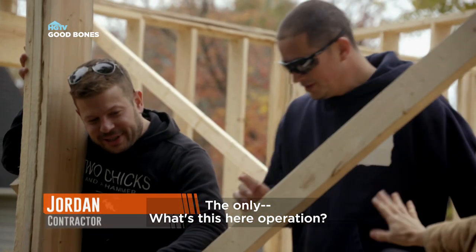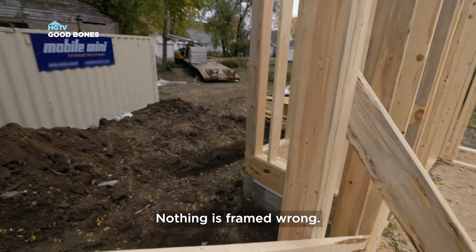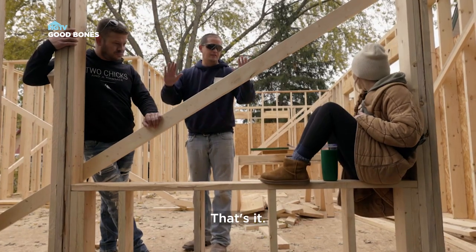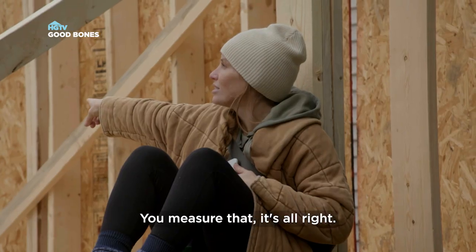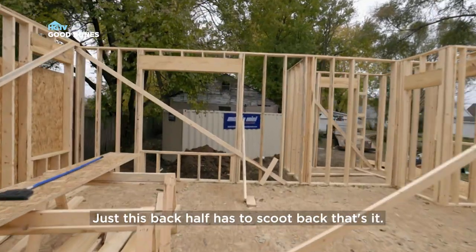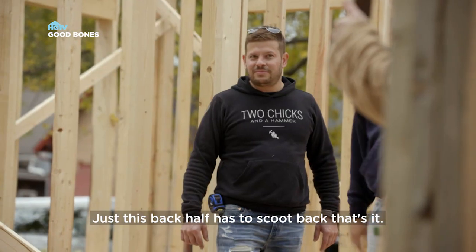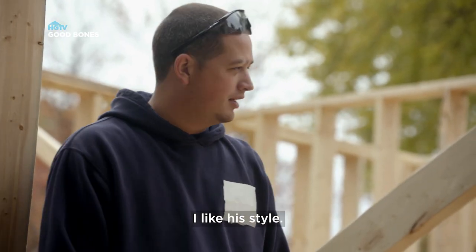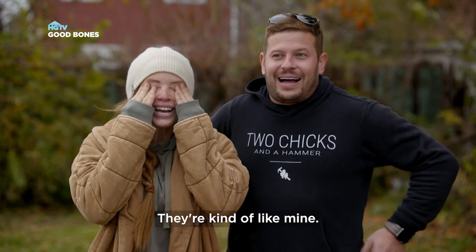Jordan, what's this here operation? I'm not even worried about that. Nothing's framed wrong, let me show you. This right from here back has to just go back. That's it. If you measure this, this is right. You measure that, it's all right. It's not framed wrong, it's just got to be moved. Just this back half has to scoot back, that's it. You're good. He ain't wrong. I like his style.